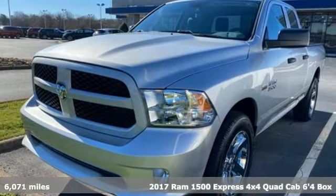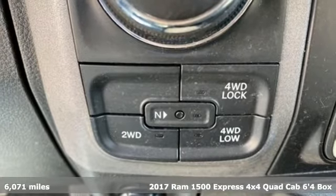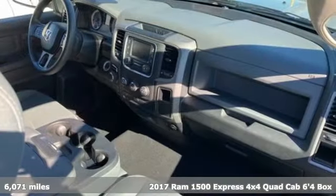It's a 2017 Ram 1500. Ram gets the job done. And get ready for an impressive combination of features.